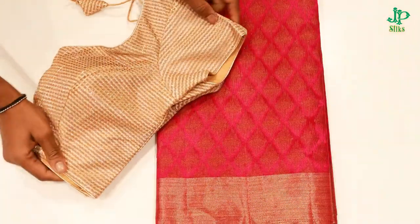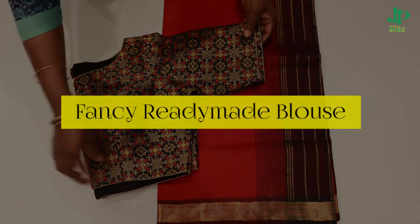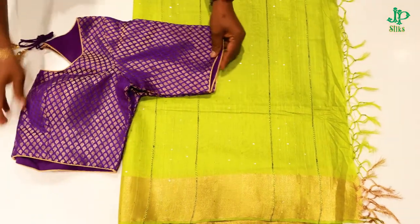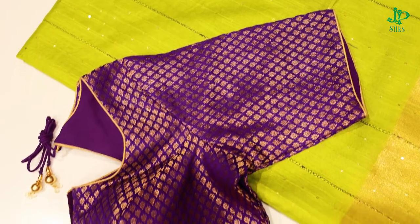In J.B. Silk, we have a fancy blouse readymade in the J.B. Silk. First, we have a gold in the J.B. Silk. The neck is a round neck.